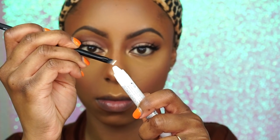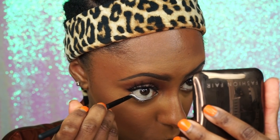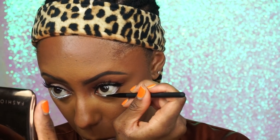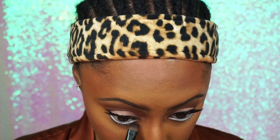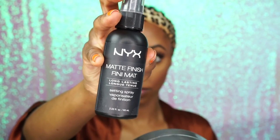Now I'm applying this NYX Jumbo white liner into my bottom waterline — that's what she had under her eyes and it really makes my big eyes even bigger. I'm going back into the Tarte palette with the shade Activist to smoke out my bottom lash line. To set my makeup I'm using my NYX Matte Finish setting spray, which I love so much.